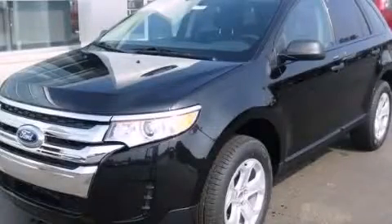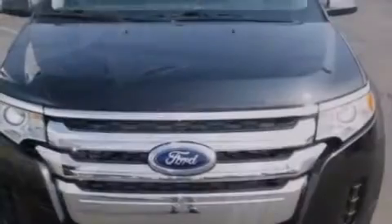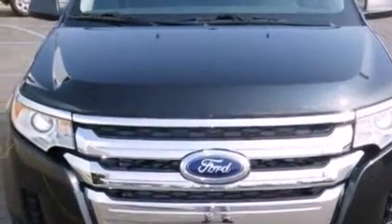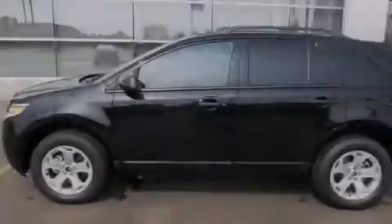This is a brand new 2013 Ford Edge — functional utility for a modern lifestyle. It has a 3.5 liter 6-cylinder engine and an automatic transmission.